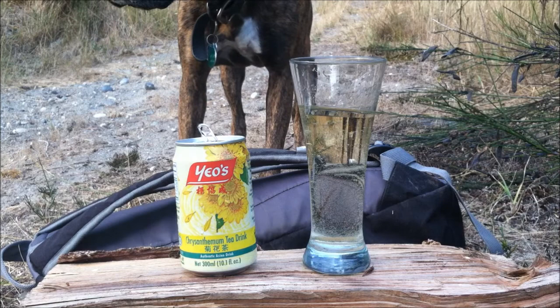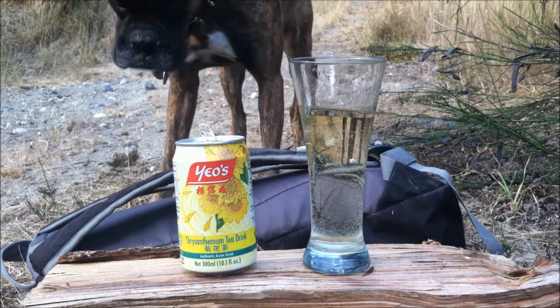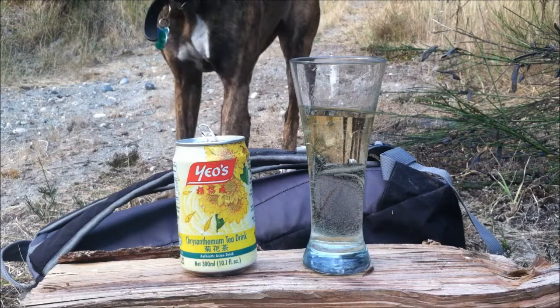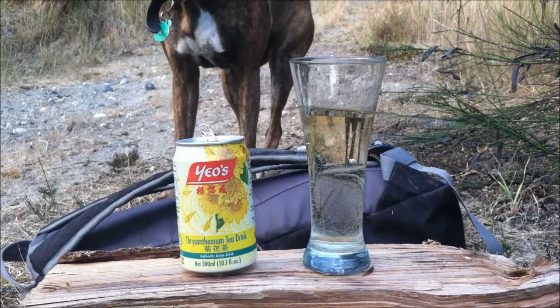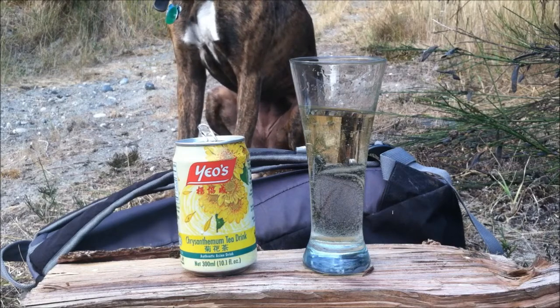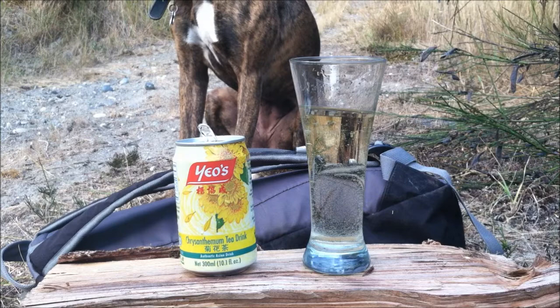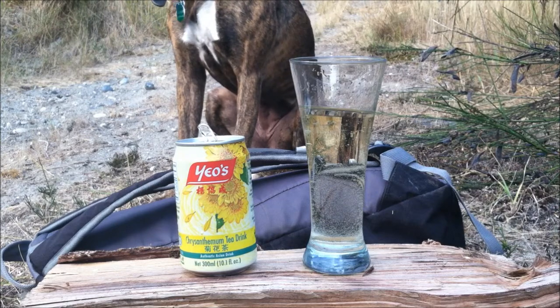It definitely goes perfect with any type of meal — breakfast, lunch, or dinner — and it's perfect for hikes and camping trips. I definitely recommend it. At 69 cents, that's cheap compared to soda. On a scale of 1 to 100, I would give this a good 90.